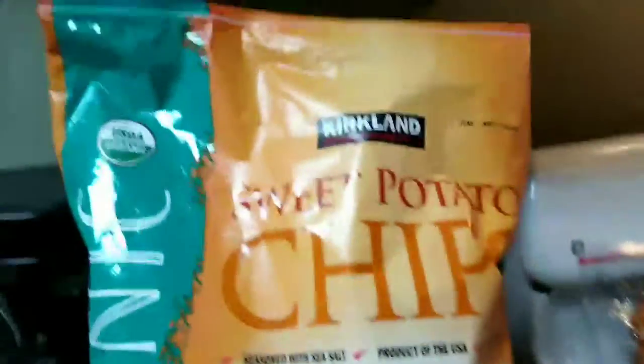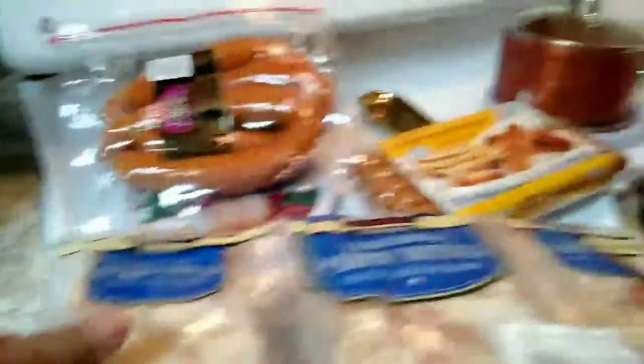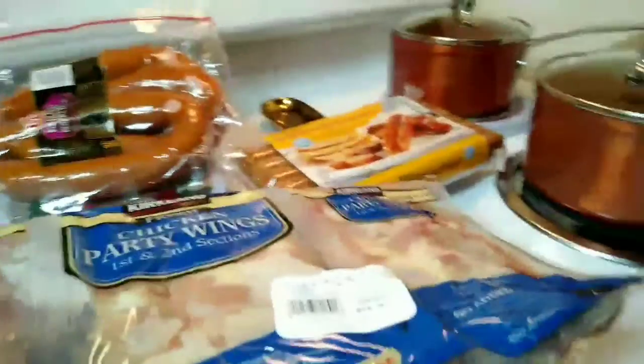I love Martin's Potato Bread — this comes from Costco. Costco sweet potato chips. If you haven't tried those, you need to try them. Sweet potato chips. And I got chicken party wings from Costco. I like the way they're separated in different sections.